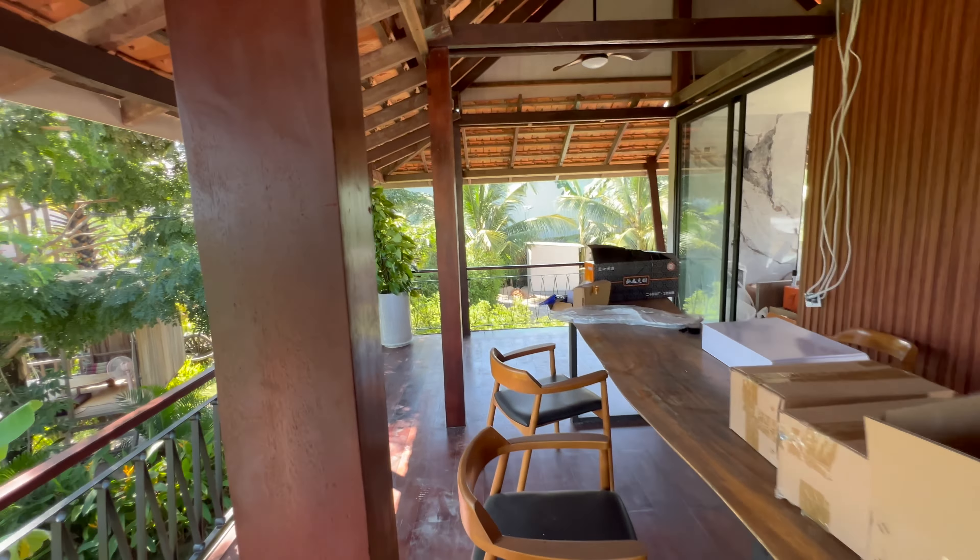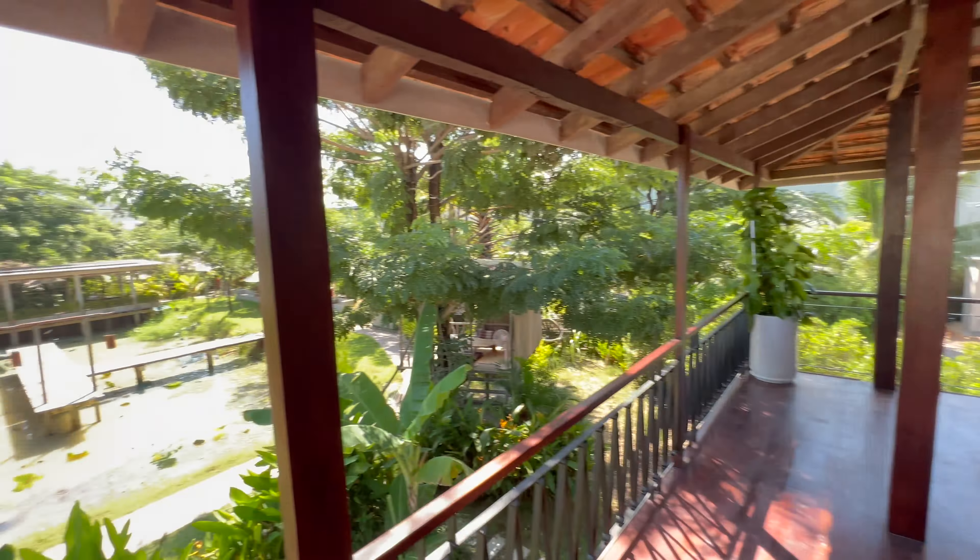It has a heart-divided layout — there's a table with a full view of the garden itself. Very peaceful. I like this deck. Part of the area is still under construction so we'll leave it as is.